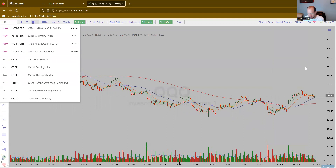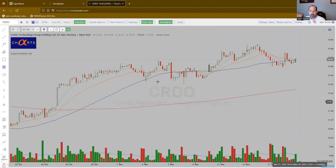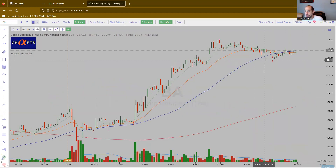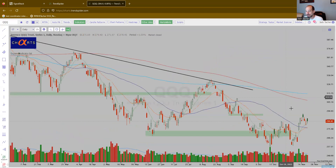First up, CRDO. I'm going to zoom in on the right side of the base — it's doing everything right, came back into the moving averages and trying to move higher. And I apologize, I'm on the 65-minute chart. How about the daily chart? Let's start with the Qs real fast. There you go, that looks more like it. All right, so here's the Qs.